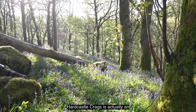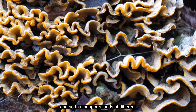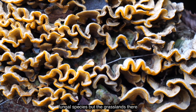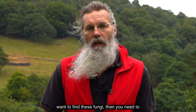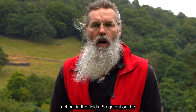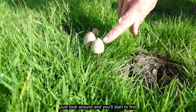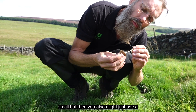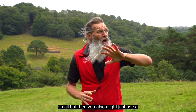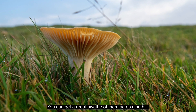Hardcastle Crags is actually an amazing site for fungi. We've got all this woodland with lots of different tree species, which supports loads of different fungal species. The grassland there isn't publicly accessible, so if you do want to find these fungi, get out in the fields - go out on the public footpaths during the autumn and just look around. You might need to look quite close to the ground because some of them are small, but you might also just see a field full of golden and red.